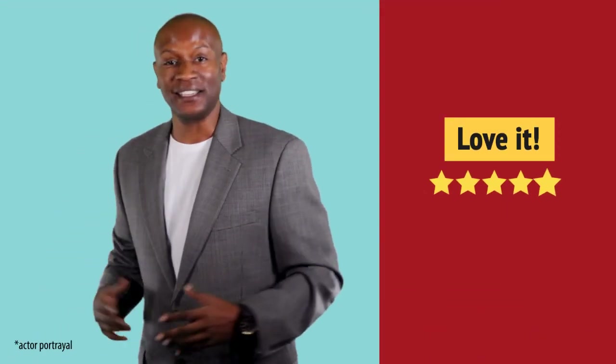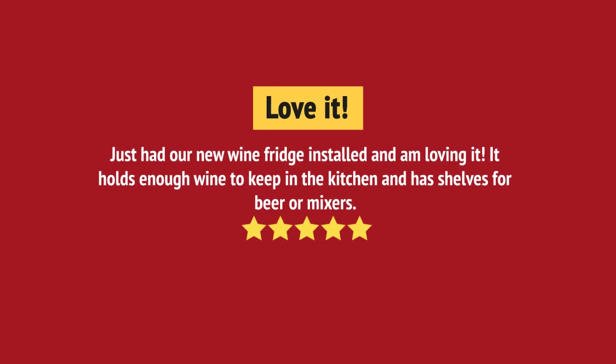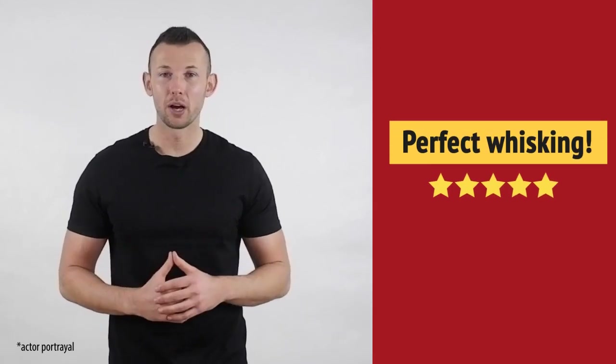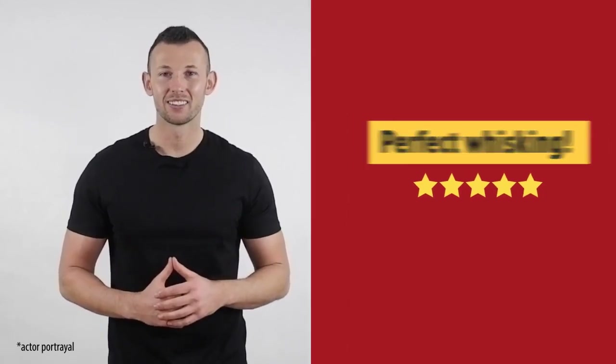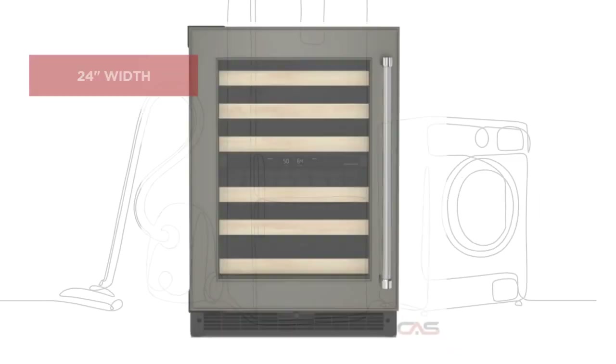Nice addition to my kitchen. Very happy with this purchase. And it's got some great features.